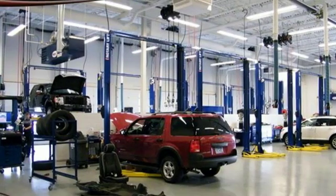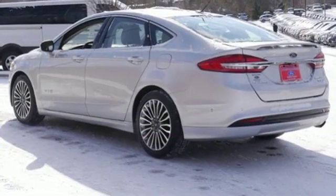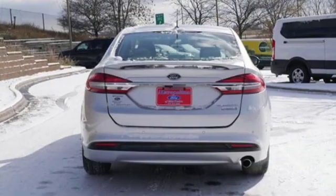Dual zone climate control, continuously variable automatic transmission, aluminum wheels, gas pressurized shocks, and an in-line four-cylinder engine. Ford, where tradition meets innovation.